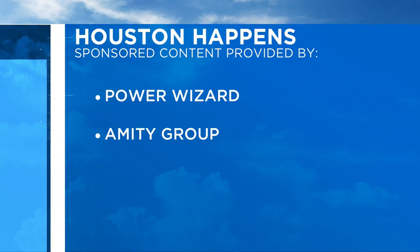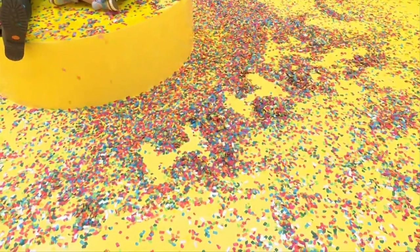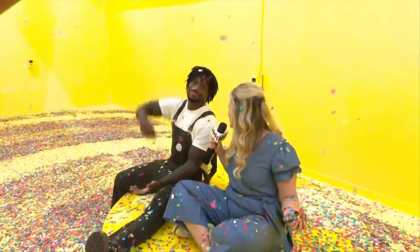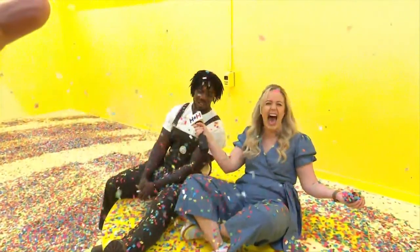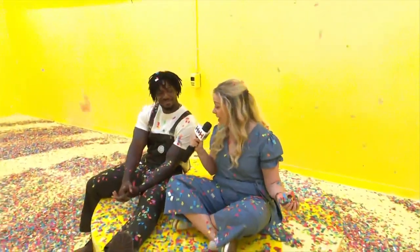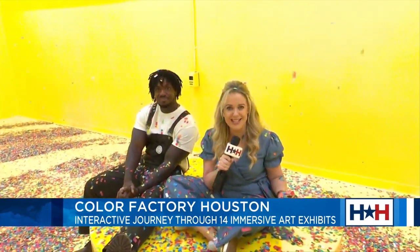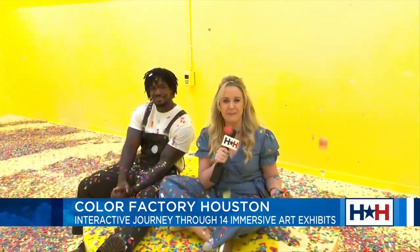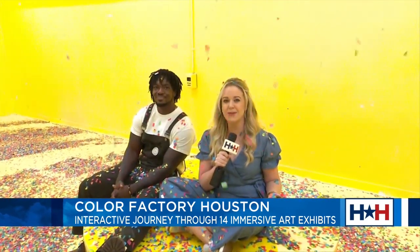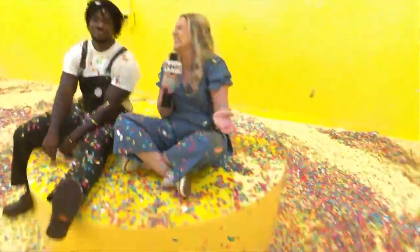Before we get to more fun at Color Factory Houston, here is a look at today's sponsored content. And if you are looking somewhere cool and colorful other than Houston Happens, come to Color Factory Houston. Carl, where are we in the show? We're in the confetti accumulation room. I absolutely love this. Thank you so much for a fun, fun time this morning. We loved it. See the world in color. Happy Pride Weekend too! Have a great rest of your weekend. We'll see you back in studio Monday morning, same time, same place for more Houston Happens. Bye for now, everybody. I love it here.